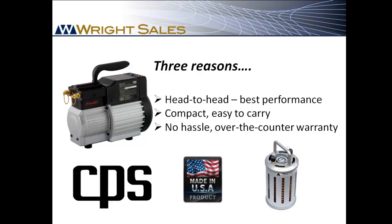These machines are superbly built, but if you do have a problem, just call any of the Wright Sales team and we'll swap it out for you on our next visit.